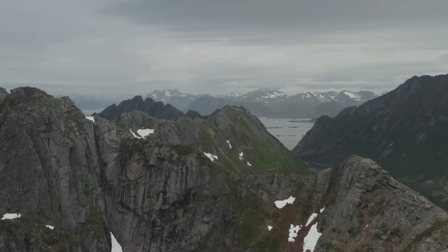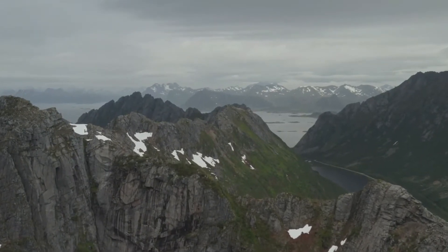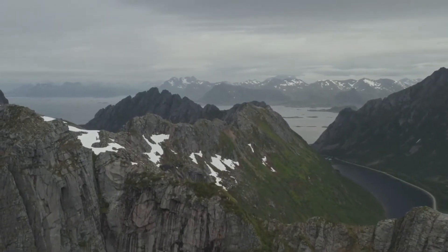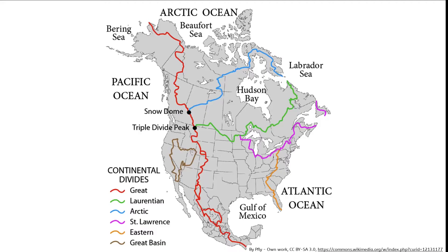The Rocky Mountains, or the Rockies as they're often called, are the largest mountain system in North America, stretching 3,000 miles from British Columbia in western Canada all the way down to New Mexico in the western United States. They're known as the Continental Divide because they divide the North American continent, with rivers on the west side of the Rockies flowing to the Pacific Ocean, and rivers on the east side flowing to the Atlantic, including the Gulf of Mexico and the Caribbean Sea.